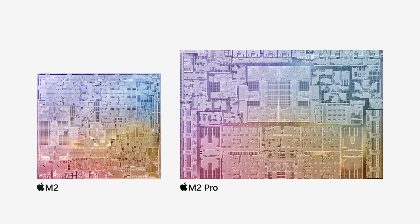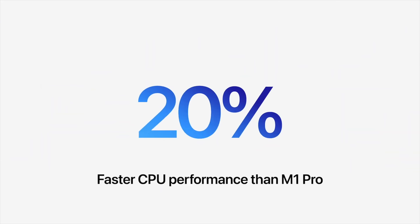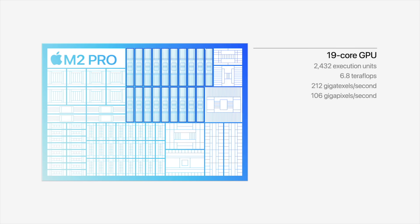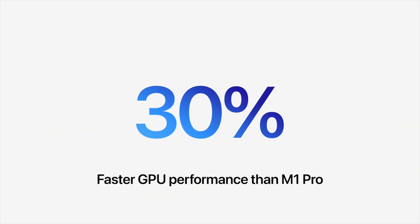So M2 Pro and M2 Max. The new M2 Pro chip features a 10-core or 12-core CPU and offers up to 20% faster performance than the M1 Pro chip, at least according to Apple. The chip also has up to a 19-core GPU that delivers up to 30% more graphics performance, while the neural engine is 40% faster.